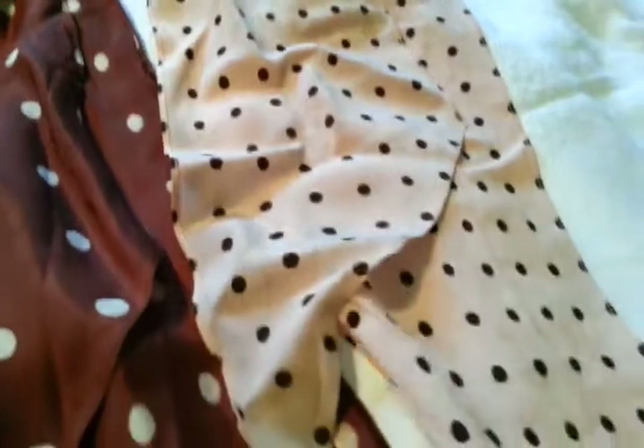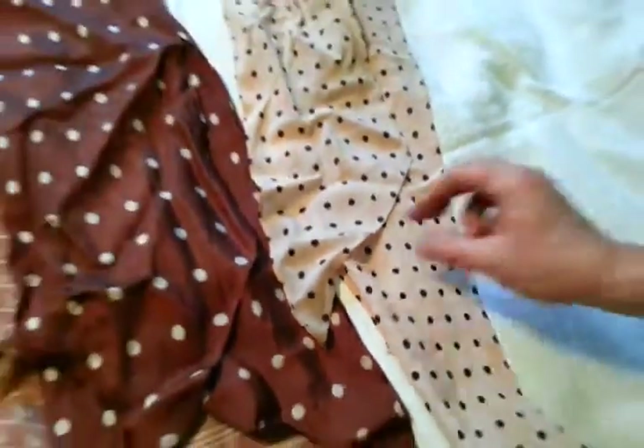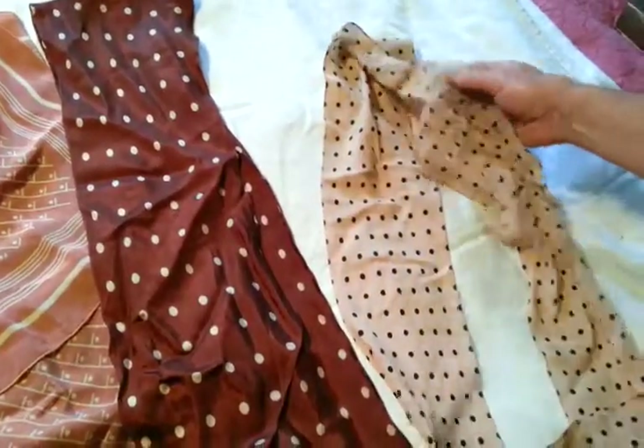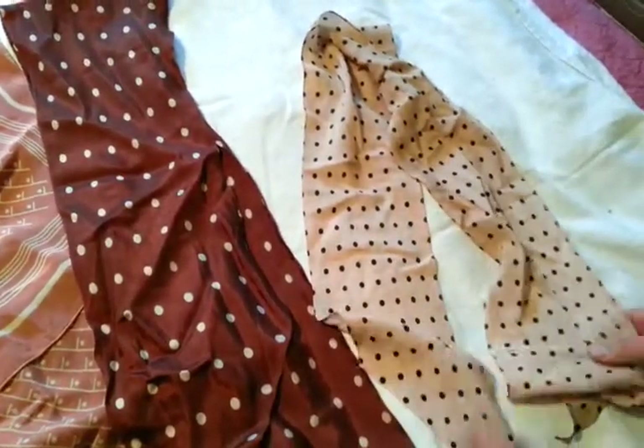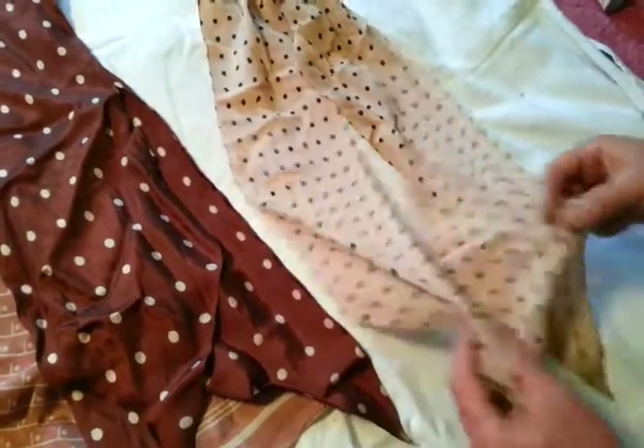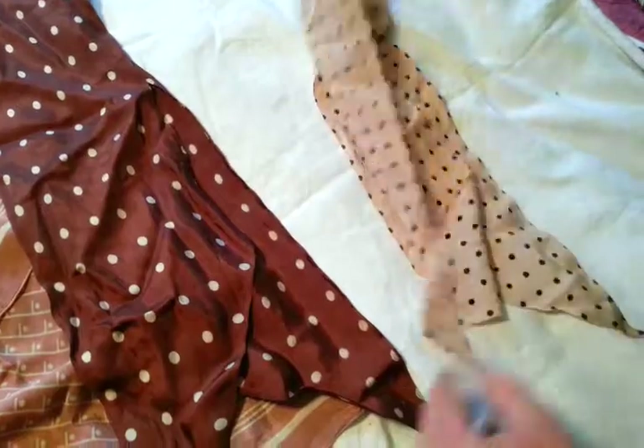This one is in a sort of crepe de chine type silk, pinker than it looks. It's a sort of pinkish cream with chocolate brown spots. It's the best part of 80 years old, probably. It's fairly age-patinated, but there are no major holes or tears in it.